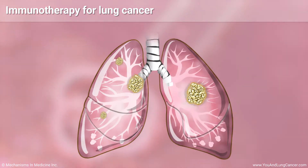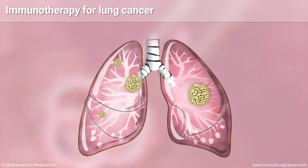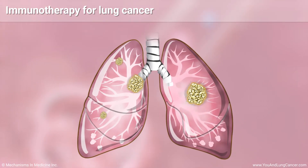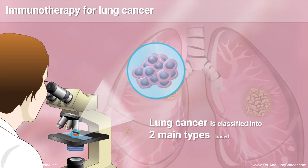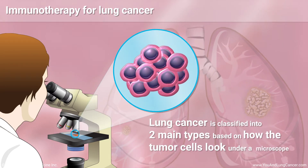The role of immunotherapy in treating your lung cancer will depend in part on the type of lung cancer you have. Lung cancer is classified into two main types based on how the tumor cells look under a microscope.